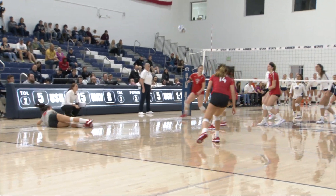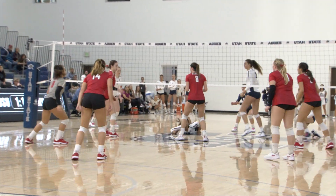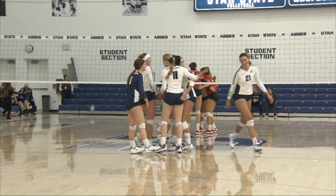Here's Belknap. Belknap strong swing, almost finds the corner but UNLV recovers. Hayden sends one over. And Cuff with the first pass — a great one. And Heidi Carpenter sets up Bryn Larson in the middle.